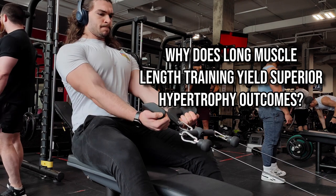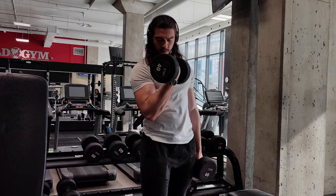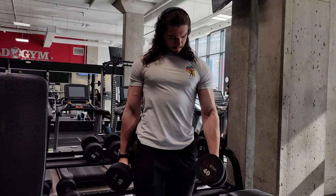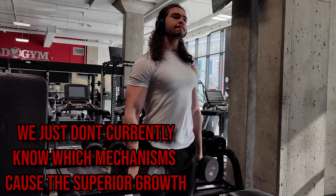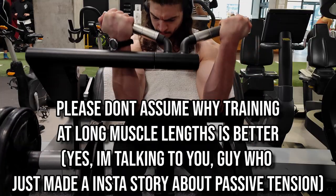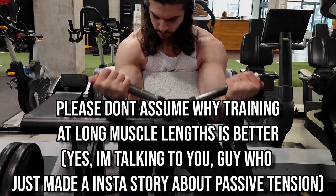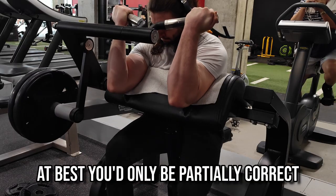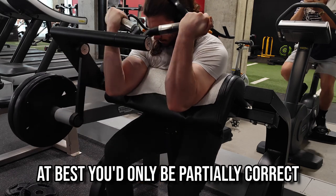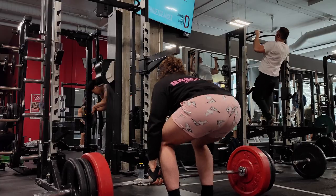We don't exactly know the mechanisms behind why this seems to be the case, and the possible reasons are plenty — likely more than one mechanism is at play. Until more research comes out specifically testing possible mechanisms, I wouldn't be confident betting on any one of them. If you're a long muscle length enthusiast, you shouldn't justify your position by assuming a particular mechanism, since doing so would at best be only slightly accurate and incomplete, and at worst could result in downstream disinformation.